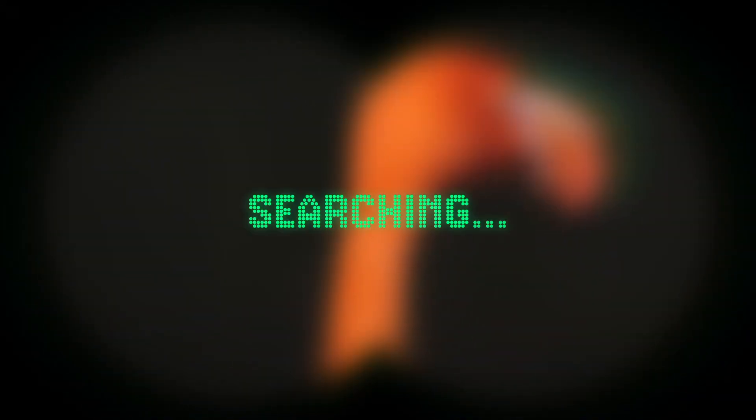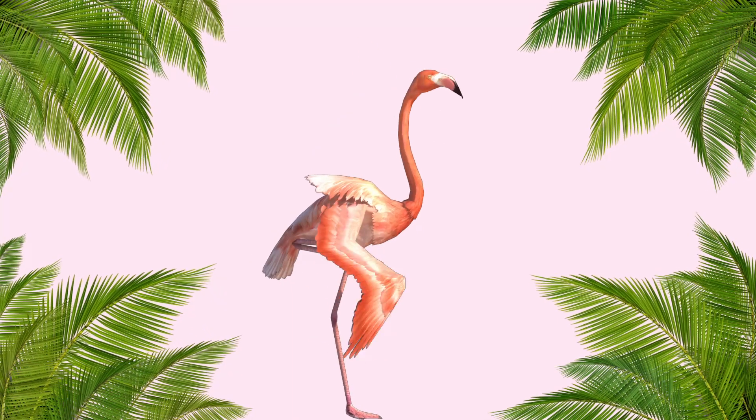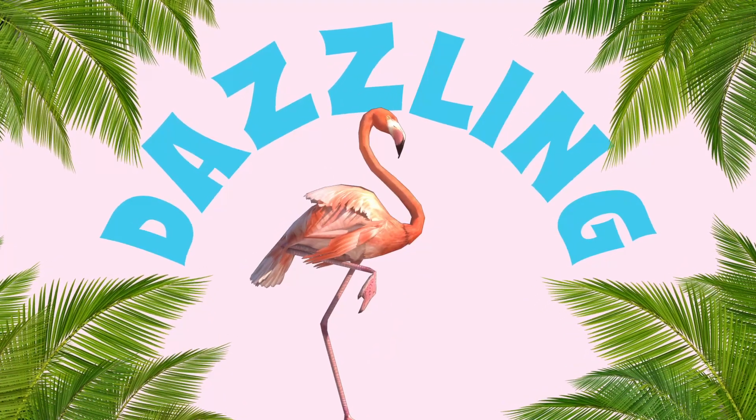Today, we're setting our sights on one of the most flamboyant and fabulous birds out there, the flamingo. Grab your sunglasses, because the brilliance of these pink-feathered wonders is about to shine.